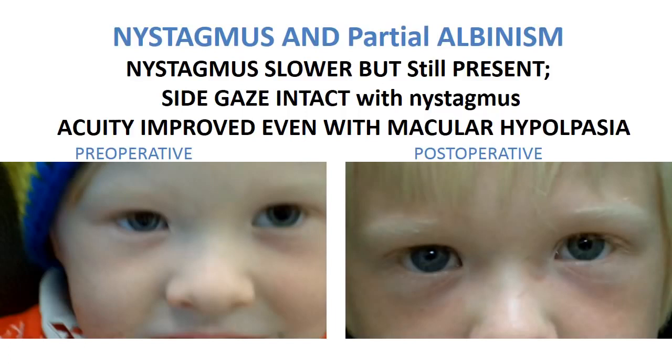But his near vision, despite the macular hypoplasia, at 13 inches is 20-20 binocular. In the distance it remains 20-50. We hope to see that as time goes by and the results mature, that his vision will improve.